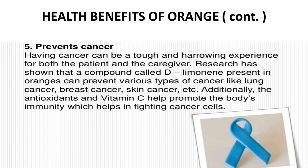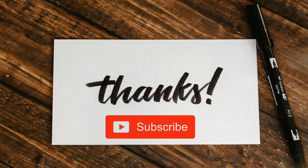The fifth health benefit is that oranges help prevent cancer. Research has shown that a compound called D-limonene present in oranges can prevent various types of cancers like lung cancer, breast cancer, and skin cancer. Additionally, the antioxidants and vitamin C help promote the body's immunity, which helps in fighting cancer cells. I hope you have learned something from this video. Please like and share this video and subscribe to our channel. Thanks for watching.